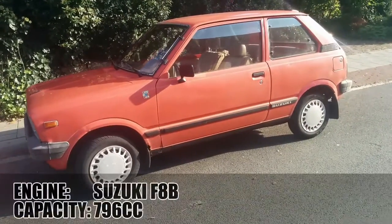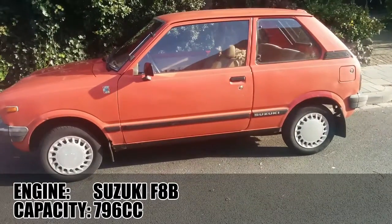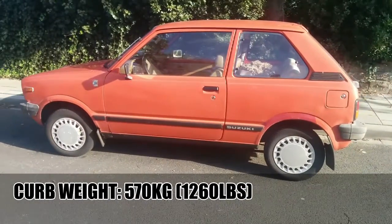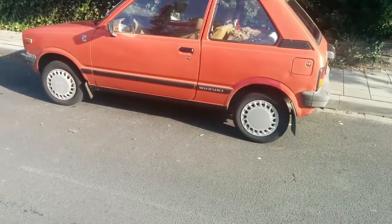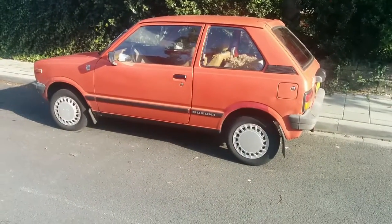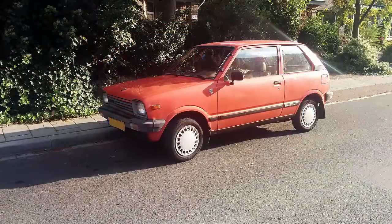The tiny 796cc inline-3 with an incredible output of 39.5hp was way larger than the 543cc engine that was used in Japan. 39.5hp might not sound like much, but with a weight of 570kg that means you get 60.9hp per ton. Not a bad figure for 1985.